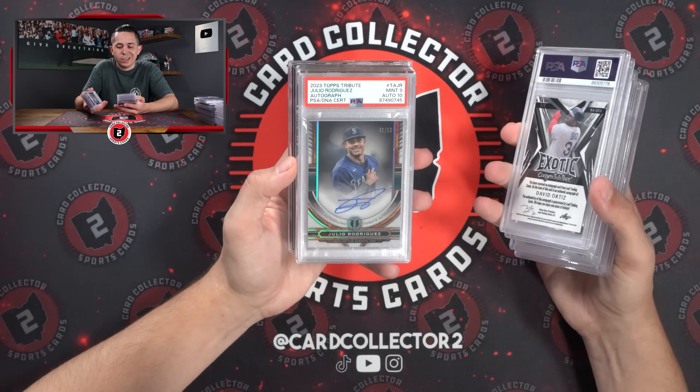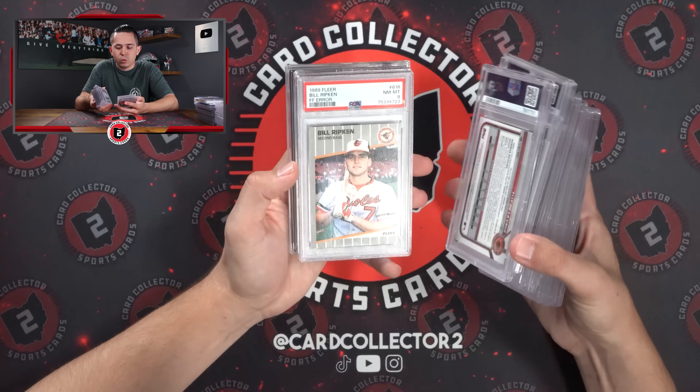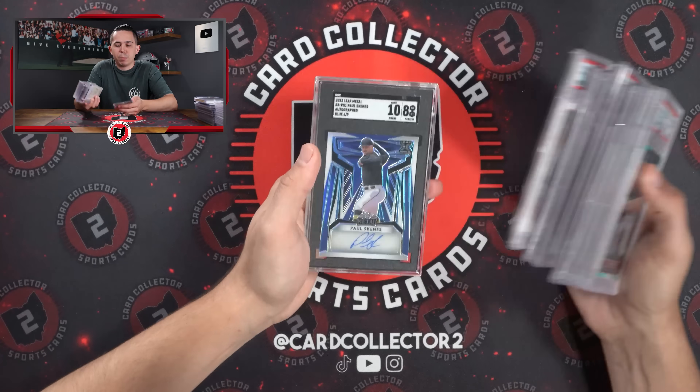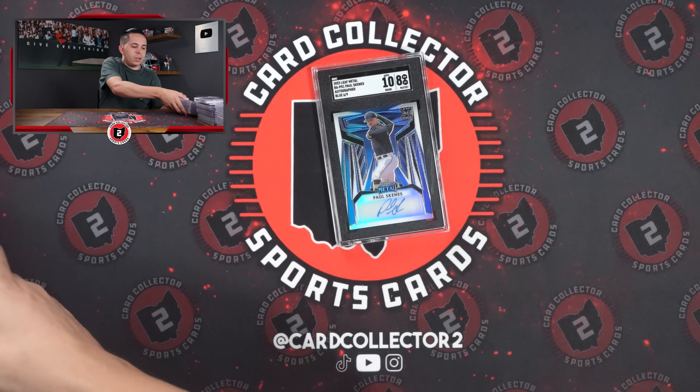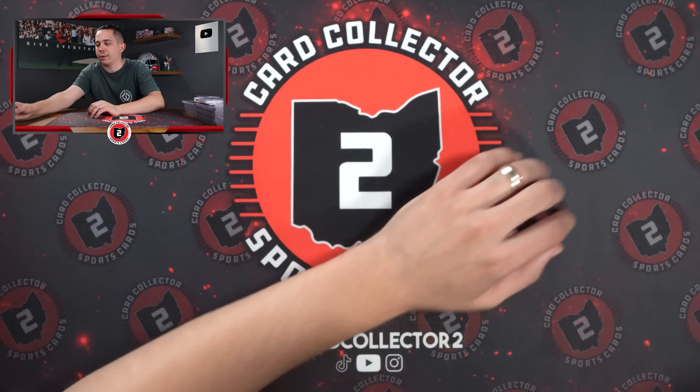Otani. Ortiz 101. J-Rod on card, 9-10. Ripken on the air — if you know, you know. Otani Project 70. And then a Paul Skenes auto — not a great grade, but 6 of 9 of one of the hottest names in all of cards right now.